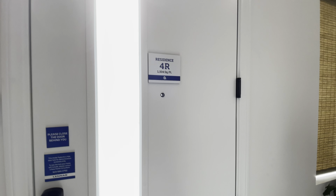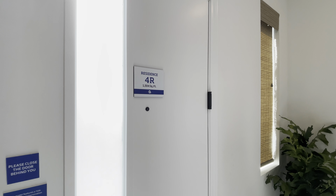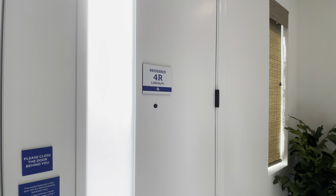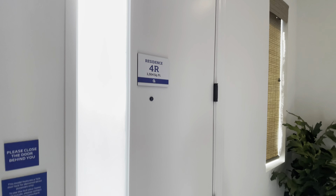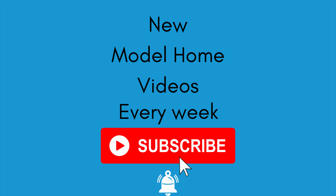Well, thank you again, guys. This was Plan 4R with 1504 square feet, three bed, and two and a half bath. Thanks for watching, and we'll see you in the next one.